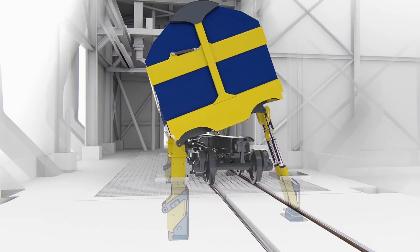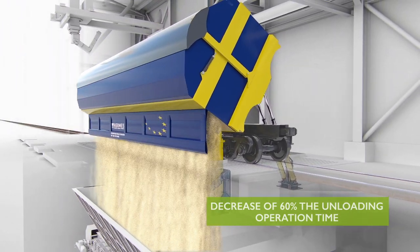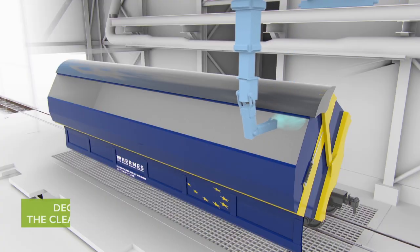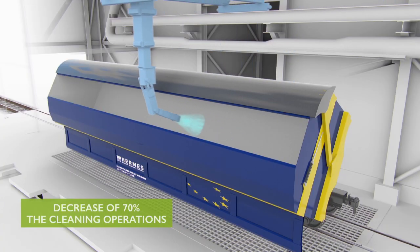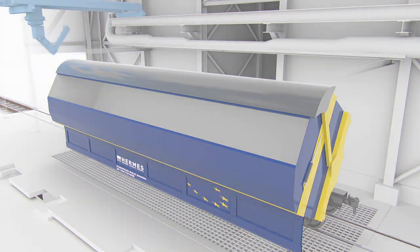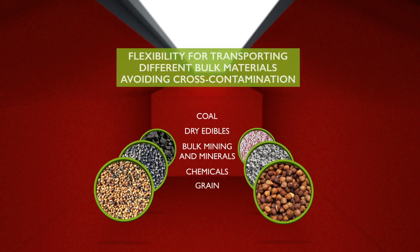Wagon side dumping technology and the novel automated and integrated wagon washing system reduce wagon unloading time by 60% and cleaning operations by 70%. Introducing the integrated washing system and enhanced wagon coatings provides greater flexibility required for transporting different bulk materials, avoiding cross-contamination.